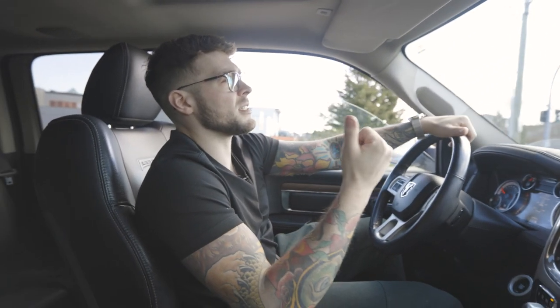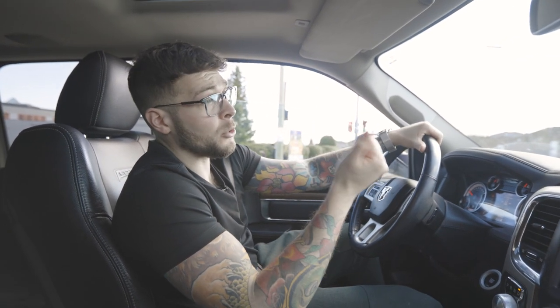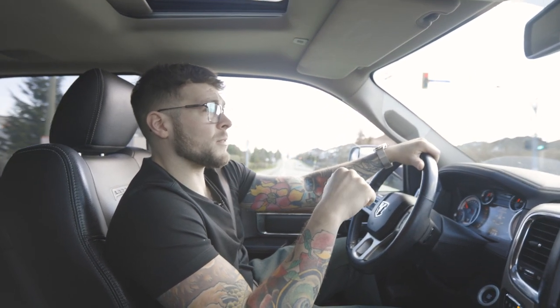West Abbotsford is the closest to downtown Vancouver — you're about 40 minutes without traffic. It's also closest to Surrey and Langley, and it has the most amenities with the High Street Mall and the movie theater. You're very close to the airport as well. So if you're into amenities and all that kind of thing, this is going to be the area of Abbotsford you want to be in.